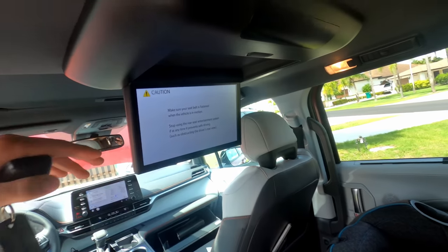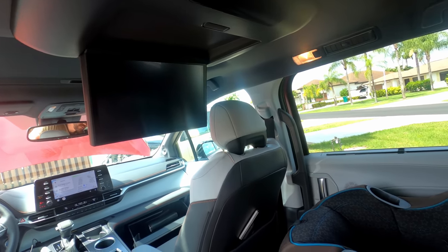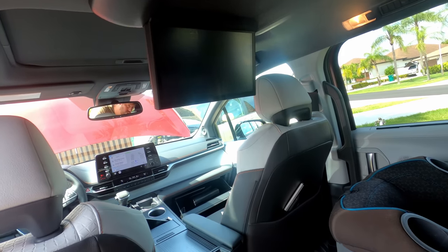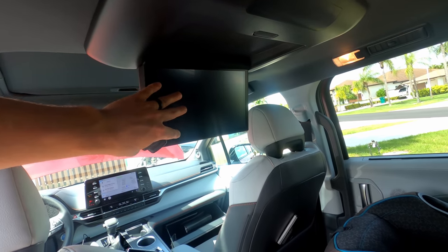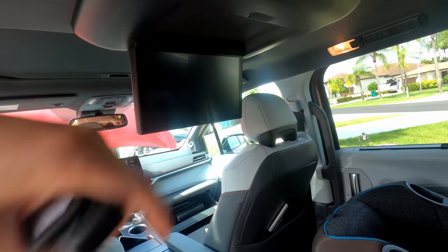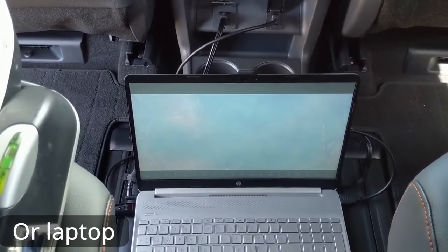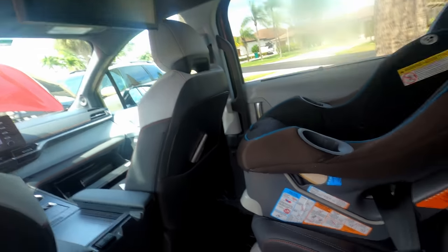The infotainment screen is nice but there's no DVD player. I know physical media isn't popular anymore, but being able to control exactly what your kids are watching was a huge feature. It's gone in the new Siennas. Don't spend your money on the rear screen — go buy Nintendo Switches or Amazon Fire tablets instead. There is an HDMI port to plug in a PlayStation or Switch, but it's just too much work. Four-zone climate control versus three-zone in the old one.